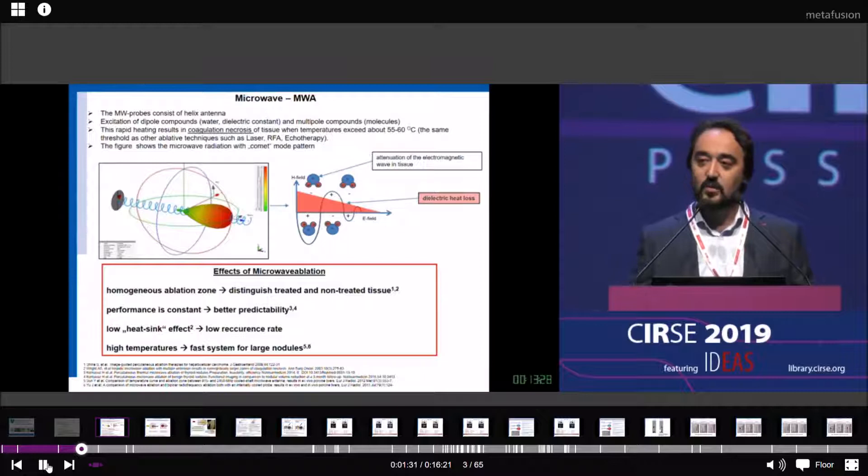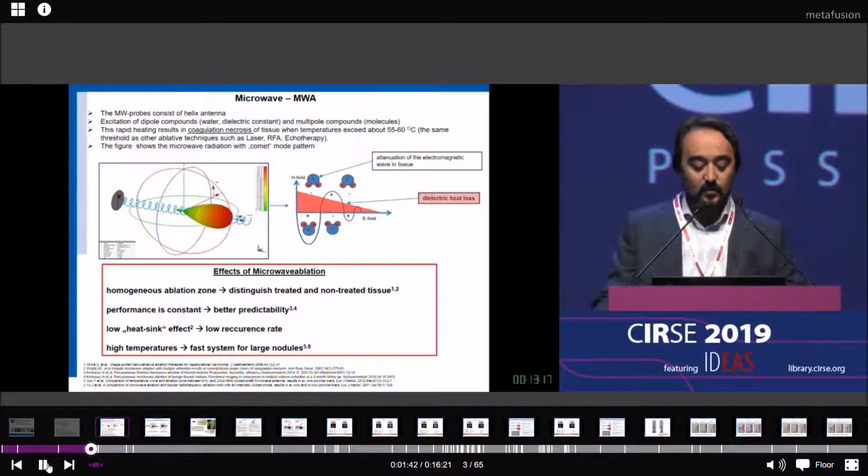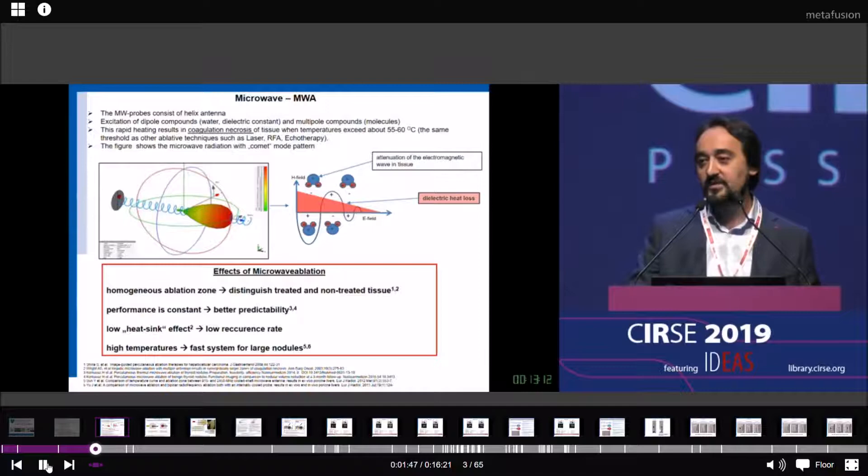We have a low heating effect, therefore we have a low recurrence rate for hot nodules — thyroid nodules. And we have a high temperature, so we can treat very fast, even large thyroid nodules.